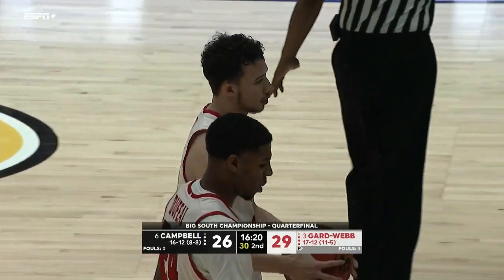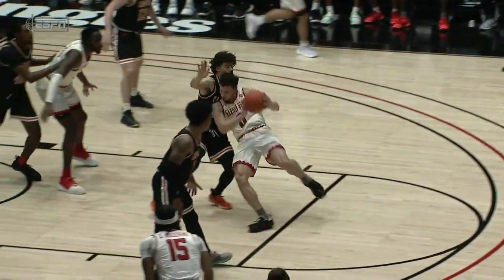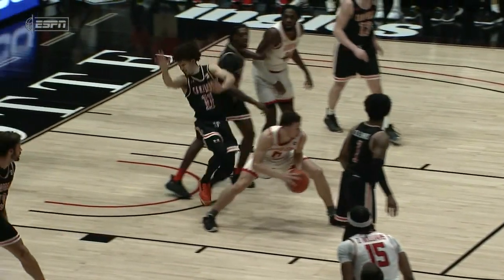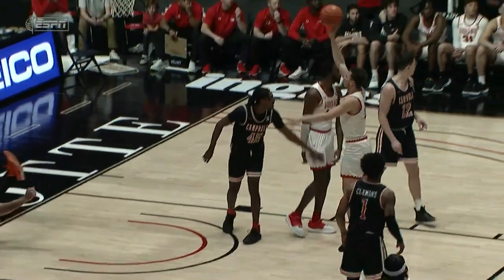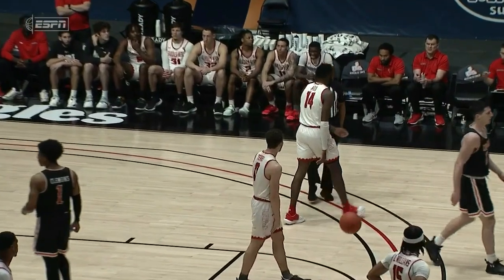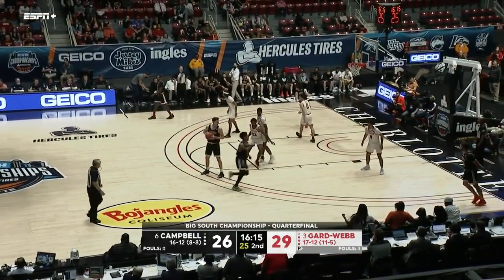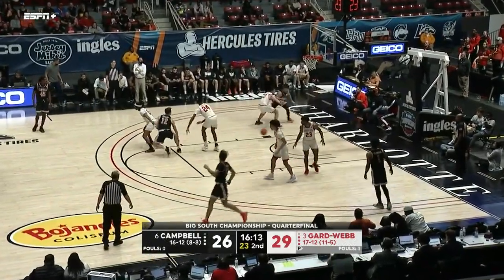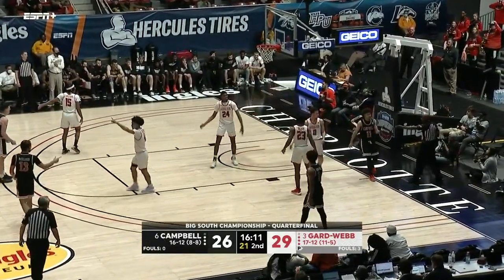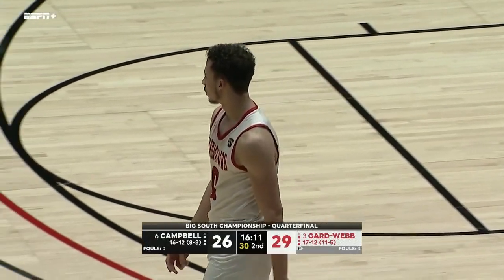Whitfield does a fantastic job of understanding how the offense is coming at him. He feels that shoulder drop and he sells it — wily senior right there. There are two dead giveaways we've seen all week: one is the extension, the other is just that exaggerated dip of the shoulder. Whitfield recognized that and even though he's a strong kid, when you get hit like that you've got to sell it — and he flew back.